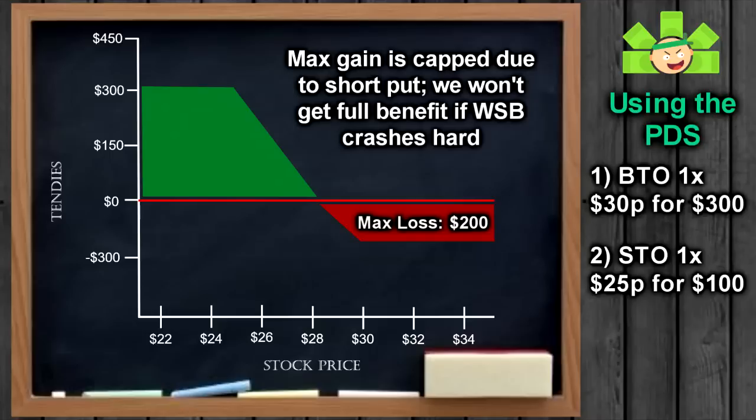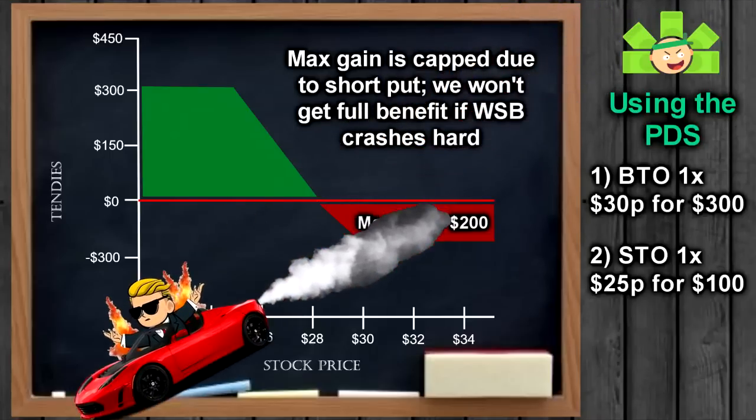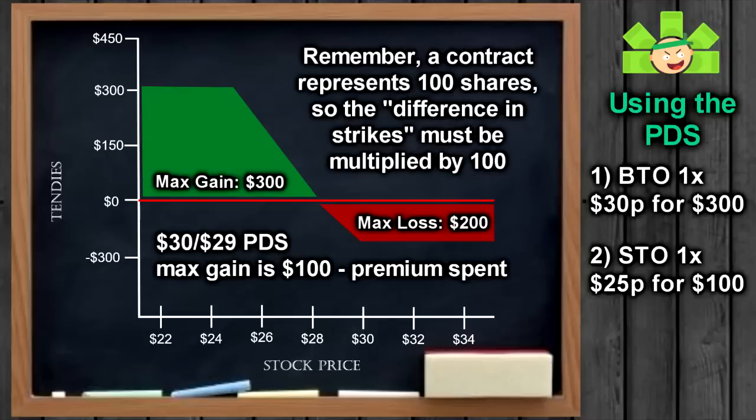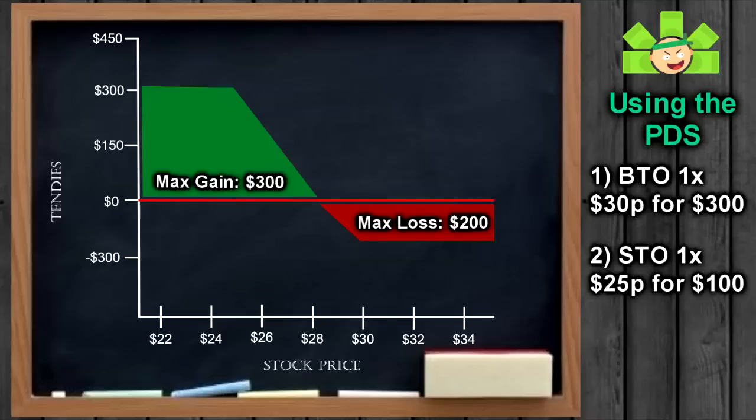However, we also capped our max gain. Our max gain is the distance between strikes minus what we paid to enter the trade — this gives us control to set our max gain. In our example, the max gain would be $500 minus the $200 we spent to open the trade, or $300 max profit. Alternatively, a 30x29 trade has a max gain of $100 minus the premium, and a 30x10 trade has a max gain of $2,000 minus the premium.